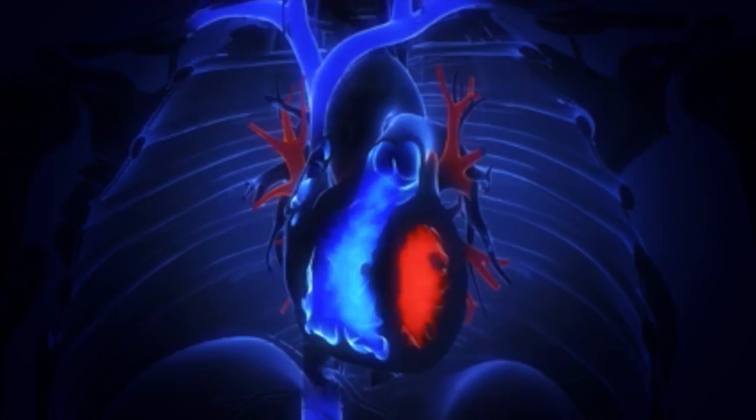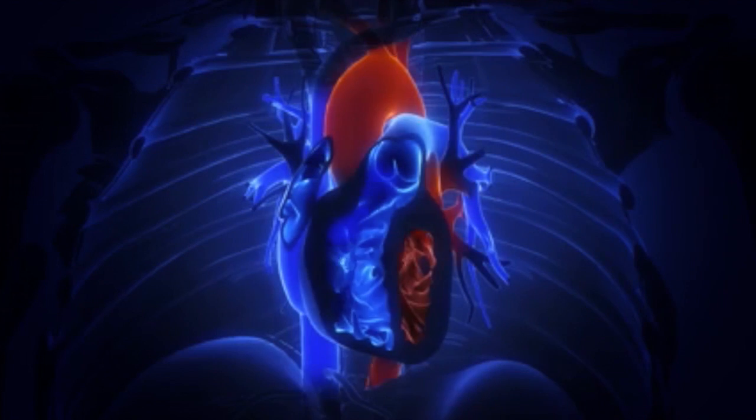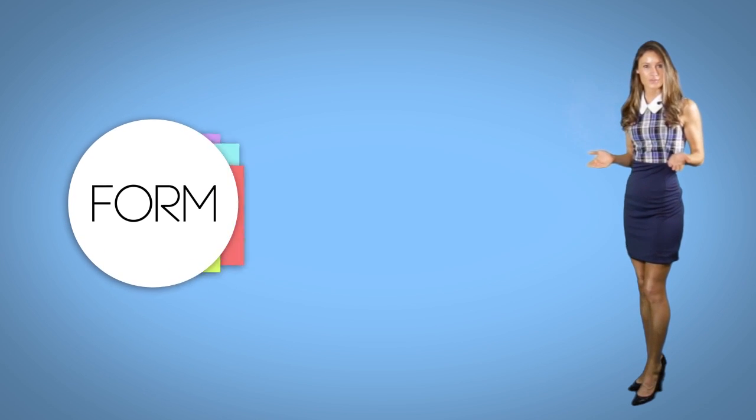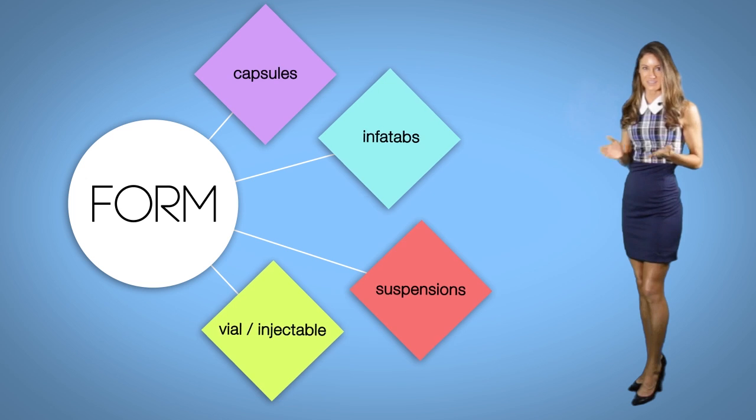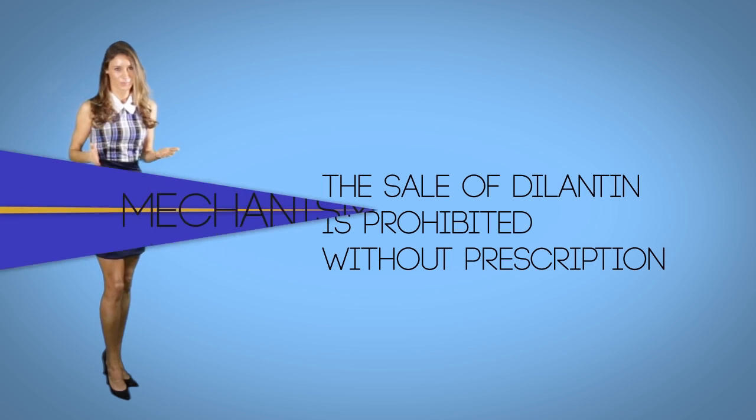There is also substantial evidence that Dilantin is effective in the treatment of certain cardiac arrhythmias. This medication may be sold under various generic names and in a variety of forms, including capsules, infatabs, suspensions, and vial or injectable forms. According to federal law, the sale of Dilantin is prohibited without a prescription.